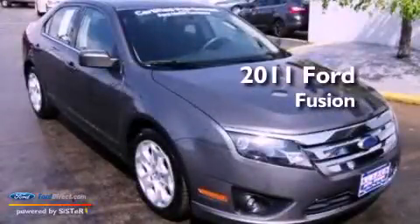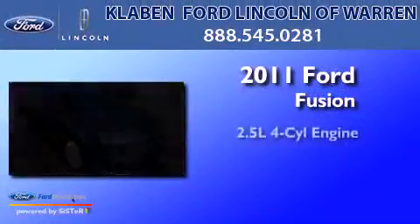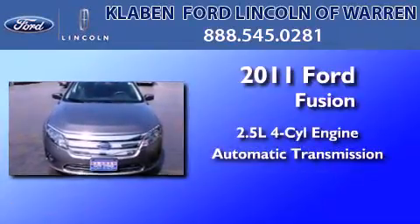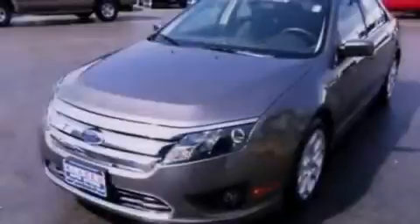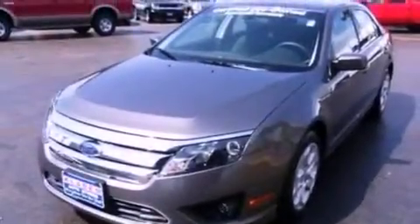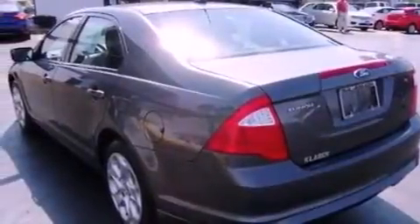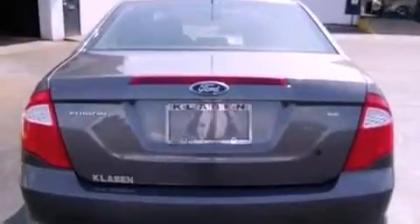This is a 2011 Ford Fusion. It has a 2.5-liter four-cylinder engine and an automatic transmission. Its top features include a double wishbone independent front suspension, a low-tire pressure indicator, 100% commercial-free Sirius satellite radio, and traction control and stability control systems.